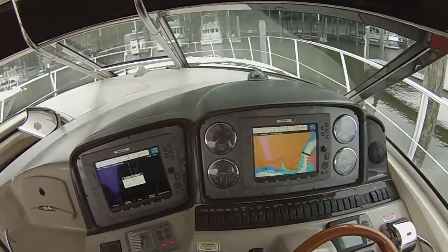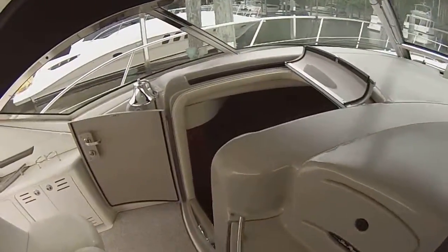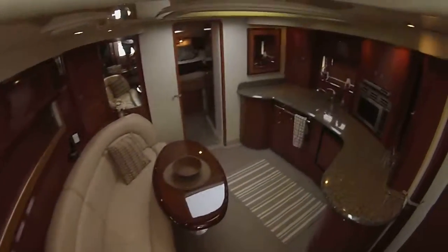Bow thruster, great helm, the way it's laid out — everything's accessible, great boat to run. We've sold a couple of these; Sea Ray really got it right.